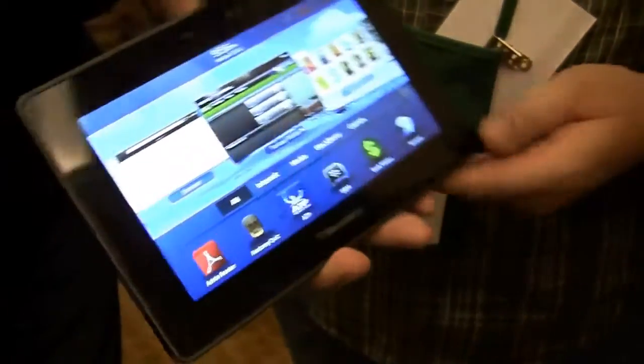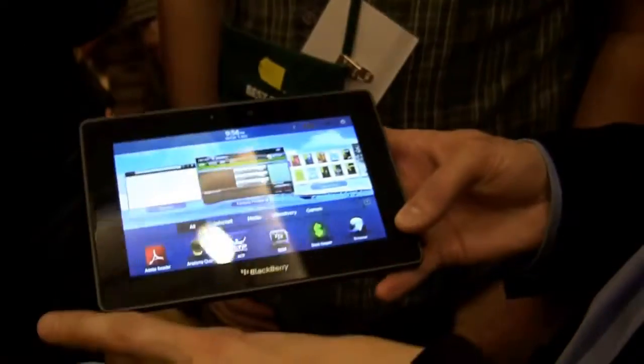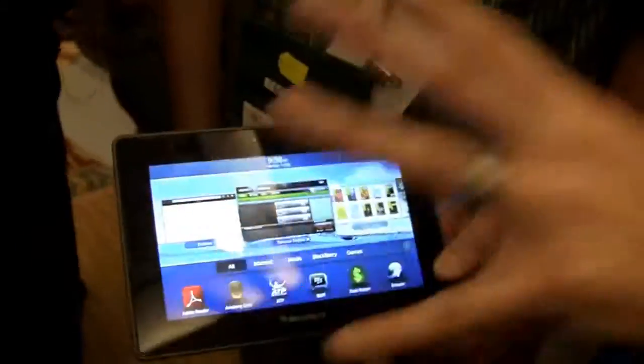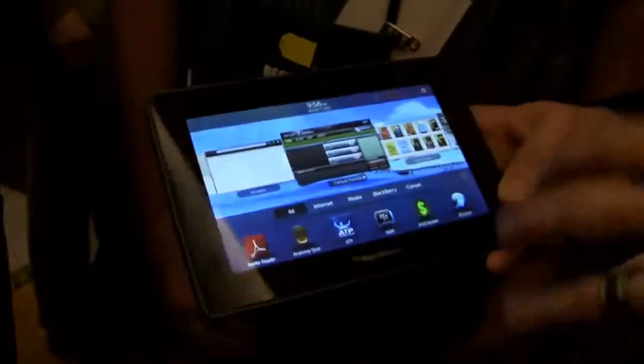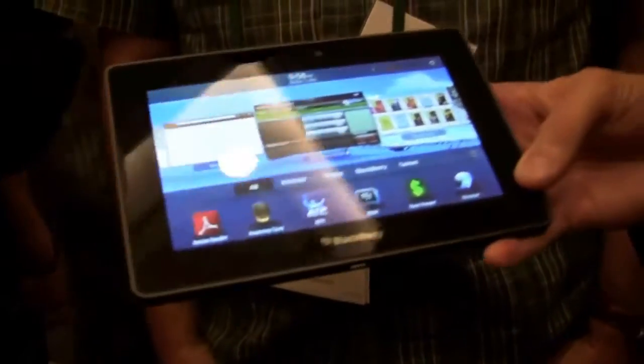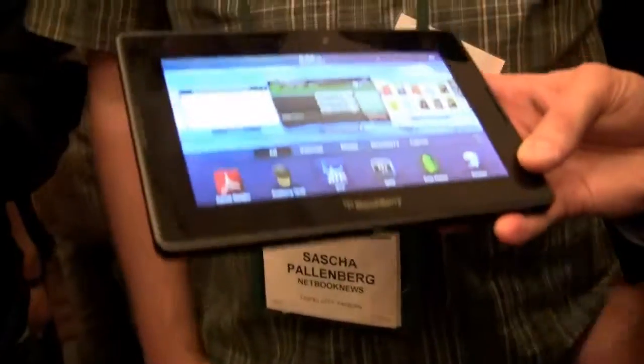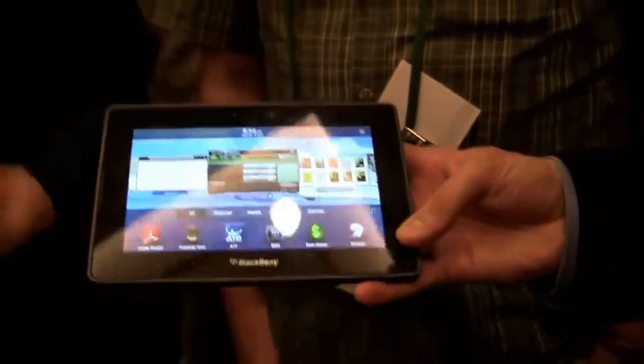What about the final release date? So right now we're talking about a Q1 release — before the end of March in North America — and then we'll actually be rolling out to the rest of the world very quickly after that. The next obvious question is about price. It will be competitive to the market when we launch — so I guess around $500, plus or minus. So this has been netbooknews.com with Ryan White, showing us the new BlackBerry Playbook. Thanks for watching.